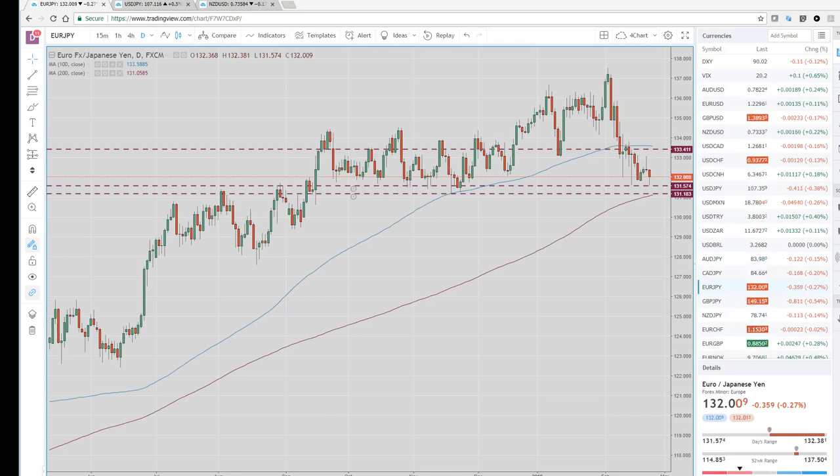Good morning, traders. I just want to follow up on my colleague's European Open. I couldn't sleep, so he got me looking at the cross-yen charts we discussed for the Asian Open and then again on the European Open.